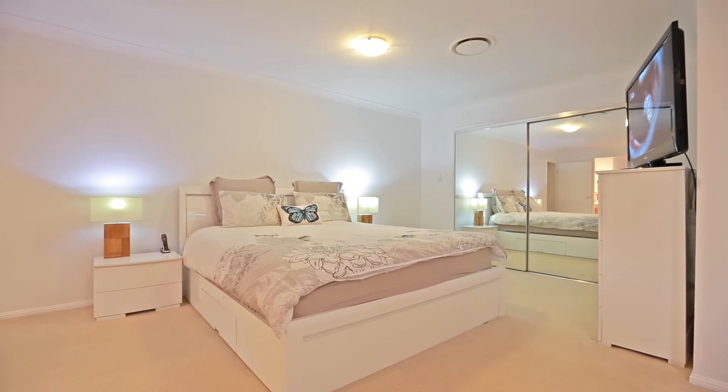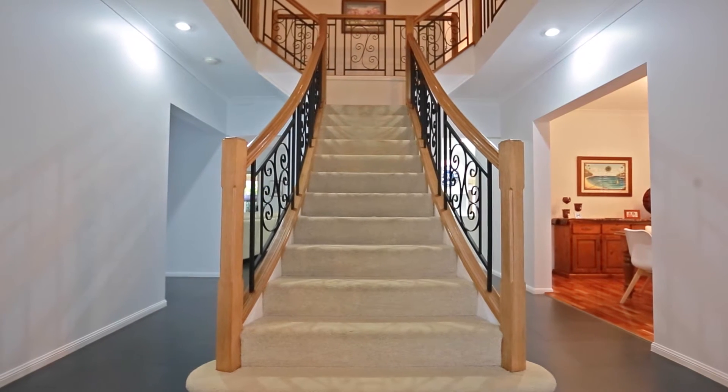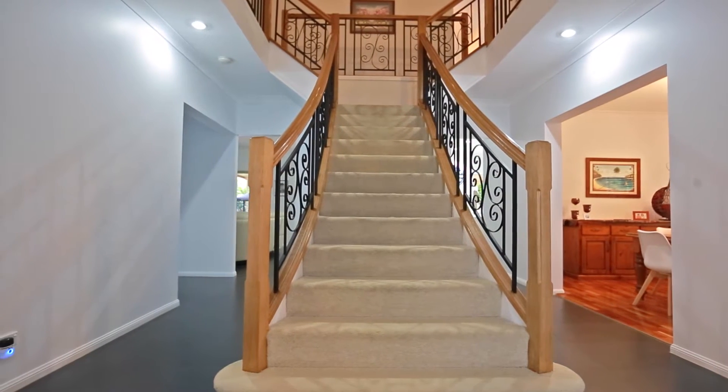The property itself has four bedrooms and a study. It's a Clarendon home, so very well designed and great for family living.